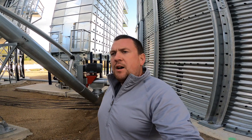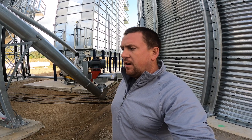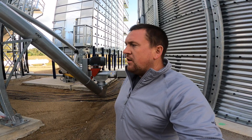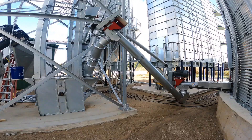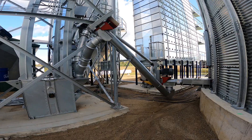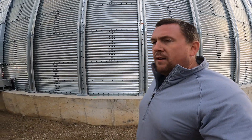Hey, what's up guys. Hopefully you have enjoyed the last couple of harvest videos. We are rained out — got about three inches of rain the last couple of days — so we are going to do one final grain bin update. You'll have to excuse the wind, very windy today.